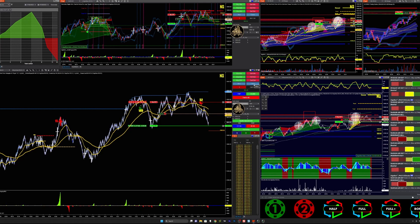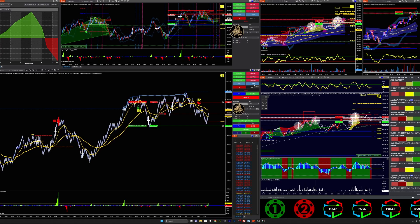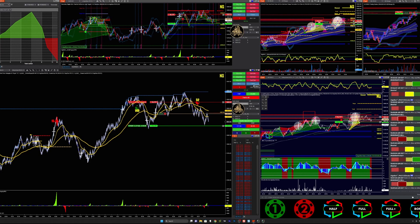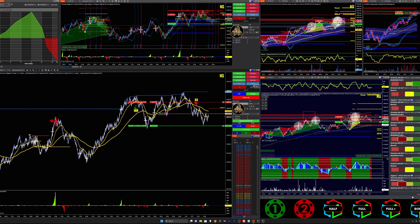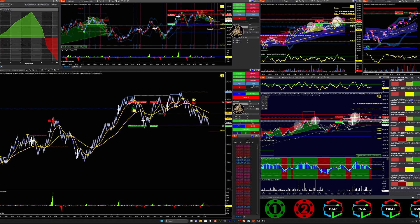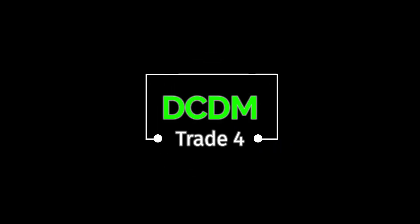It seems like it comes right before your target — it's going to dance around a little. I forget if I actually just closed it or let it hit the target. I closed it as price was down there; I didn't want to wait for it to come back on me.